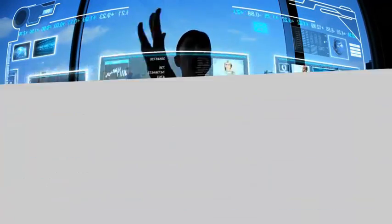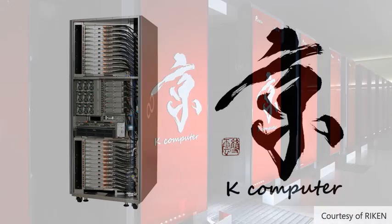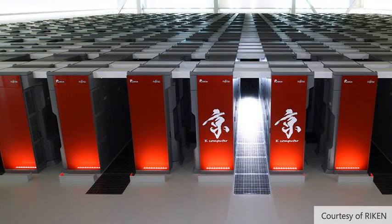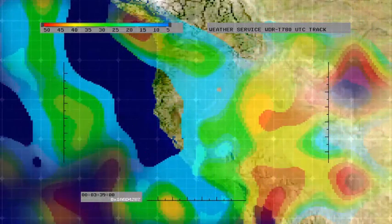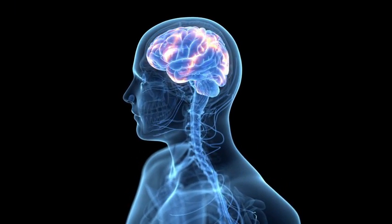Our semiconductor technology powers one of the world's most advanced supercomputers — the massively parallel K-computer, which broke the 10 petaflops performance barrier, performs advanced scientific and biomedical research, forecasts the weather, and can even simulate human brain function.